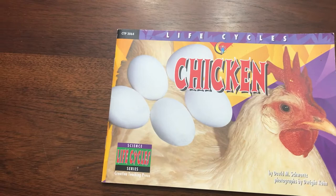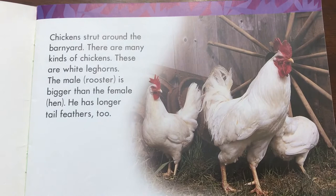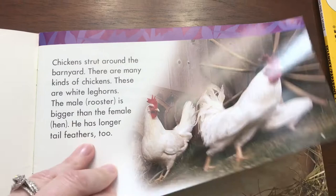Today I'd like to read the book Chicken Life Cycle Series by Creative Teaching Press. Chickens strut around the barnyard. There are many kinds of chickens. These are white leghorns. The male rooster is bigger than the female hen. He has longer tail feathers too.